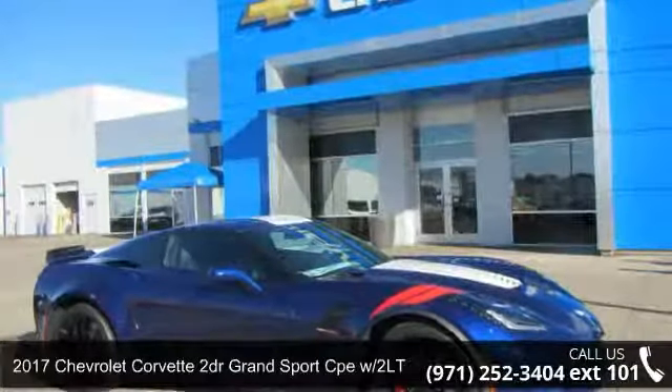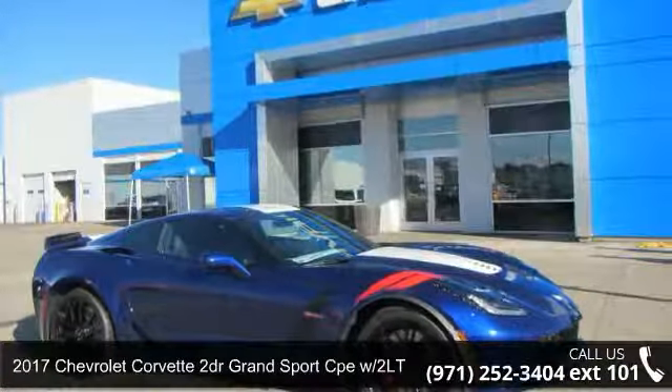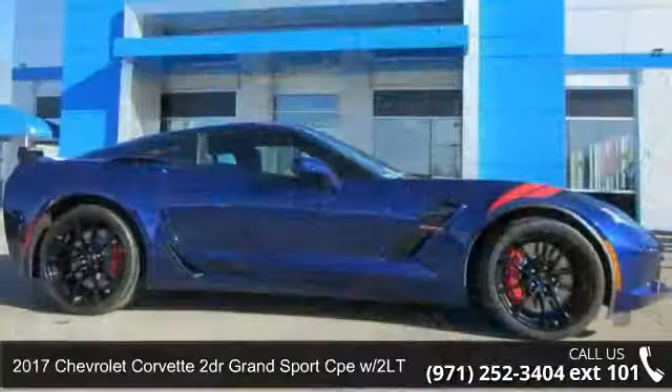Arrive in style with this 2017 Chevrolet Corvette. This may be the set of wheels you've been looking for.